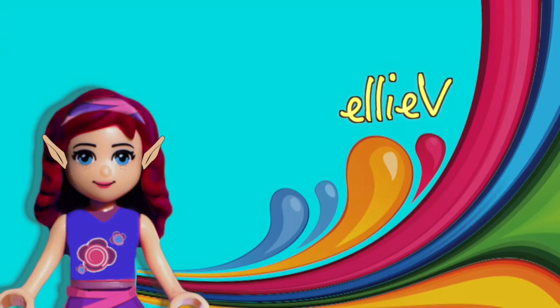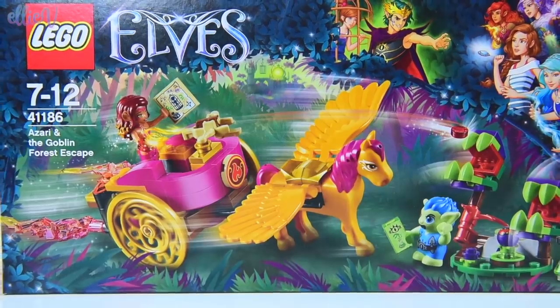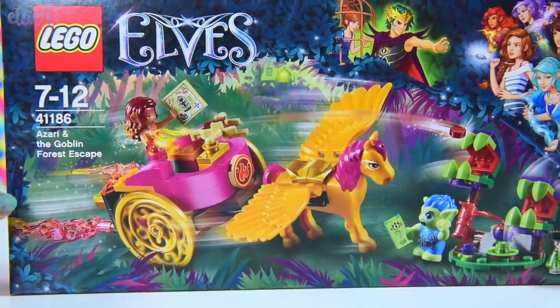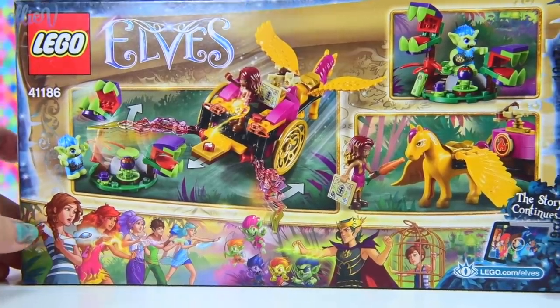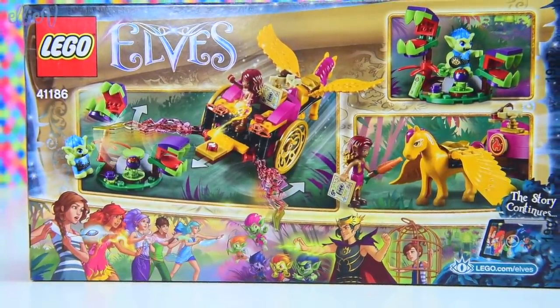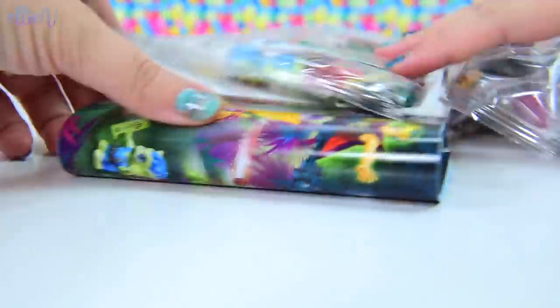Hello, welcome to LEV Toys. I'm building one of the LEGO Elves sets from my stash. They haven't released any new LEGO Elves sets this year so far, so I'm kind of hoarding the ones that I still have to build. This one's Zari and the Goblin Forest Escape, and this is the one with the Golden Pegasus, or the Fire Pegasus in it.